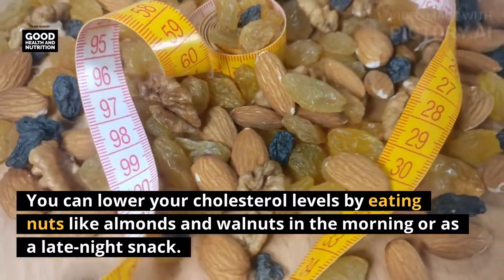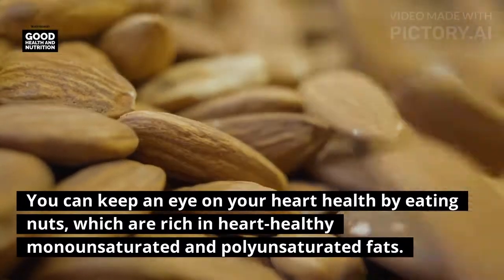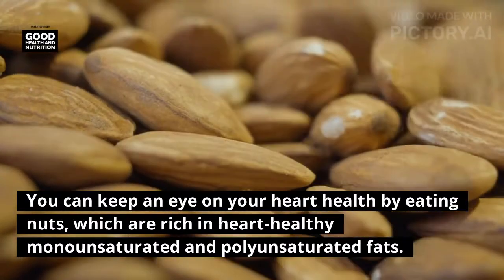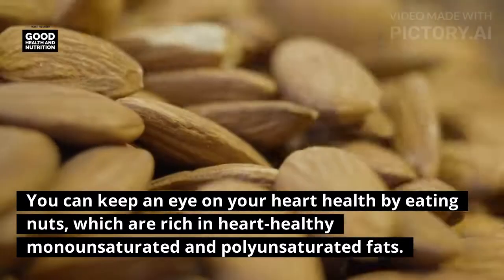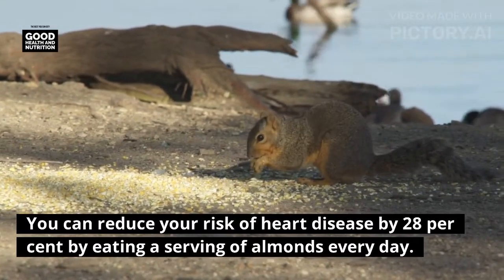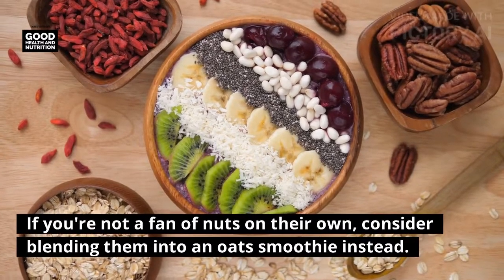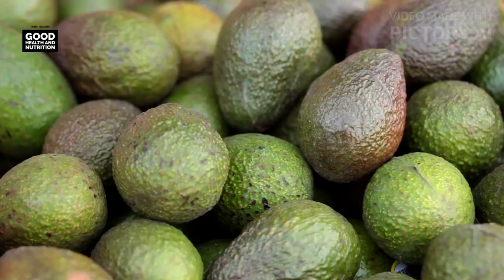Nuts: you can lower your cholesterol levels by eating nuts like almonds and walnuts in the morning or as a late-night snack. Nuts are rich in heart-healthy monounsaturated and polyunsaturated fats, which support heart health. You can reduce your risk of heart disease by 28 percent by eating a serving of almonds every day. If you're not a fan of nuts on their own, consider blending them into an oat smoothie instead.